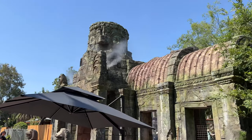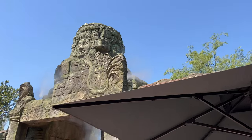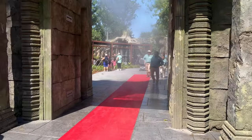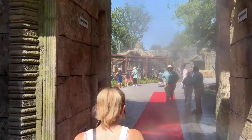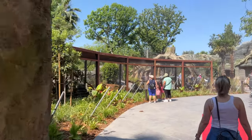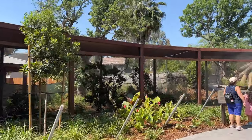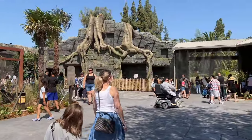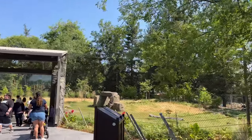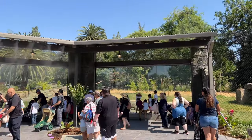Wow, look at that. Nice. So this is inspired by the temples at Angkor Wat. And here we go through the mist. Love it, oh it feels so good. I love it. Wow, look at this. This is pretty amazing.